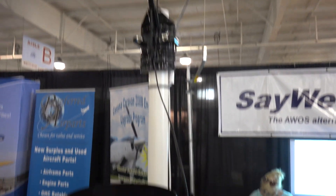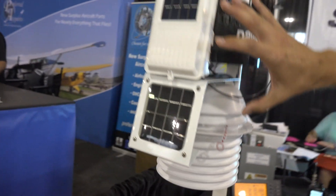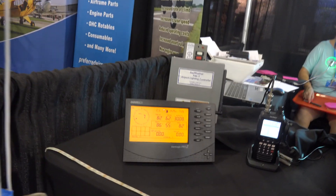We measure rainfall, temperature, and dew point. This is all done with a solar panel and with a battery backup. That sends the data wirelessly back to the FBO, or in the case of a private airstrip, this may be someone's house or hangar.